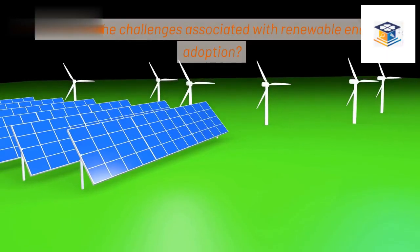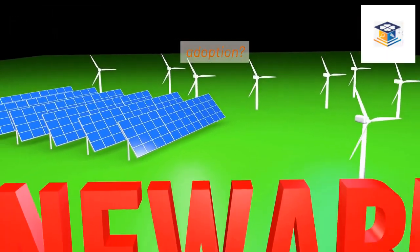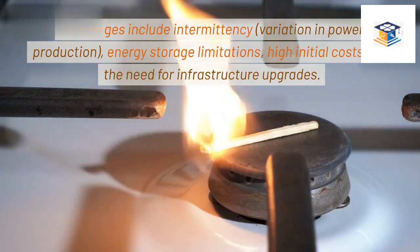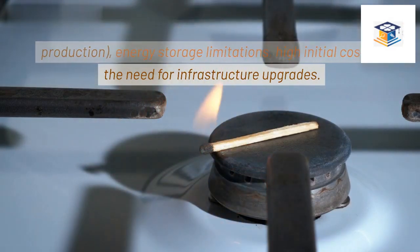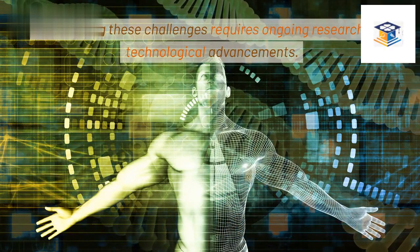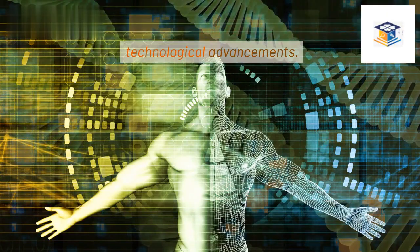What are the challenges associated with renewable energy adoption? Challenges include intermittency, variation in power production, energy storage limitations, high initial costs, and the need for infrastructure upgrades. Overcoming these challenges requires ongoing research and technological advancements.